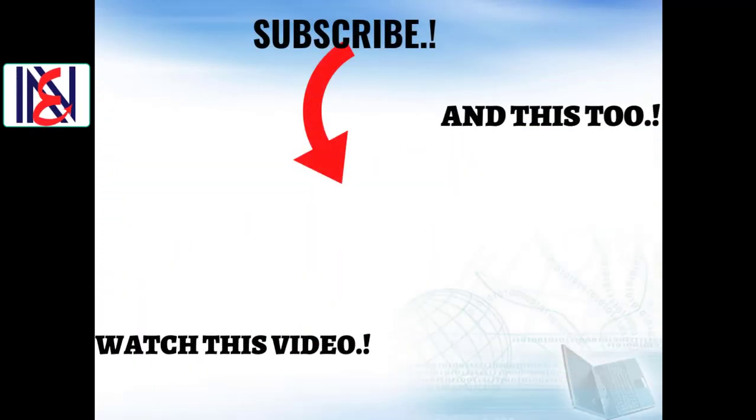If you have any query, please comment in the comment box. If you enjoy watching our videos, please subscribe to our channel to receive notifications every time we upload a new video. Hit the bell icon. Thanks for watching.